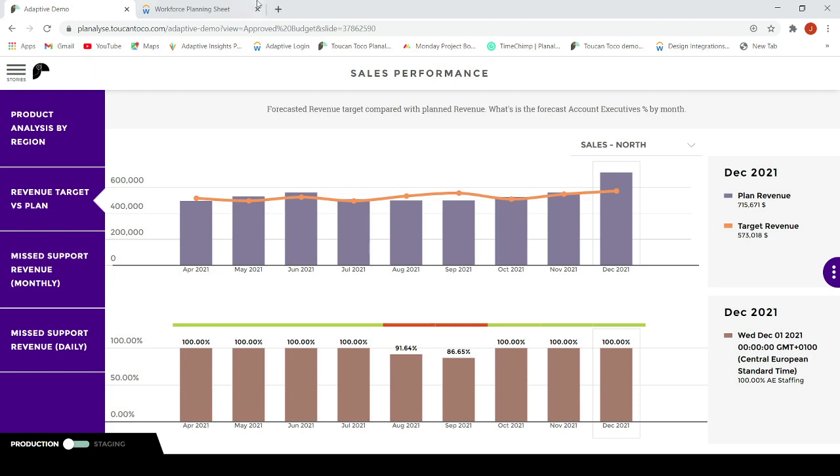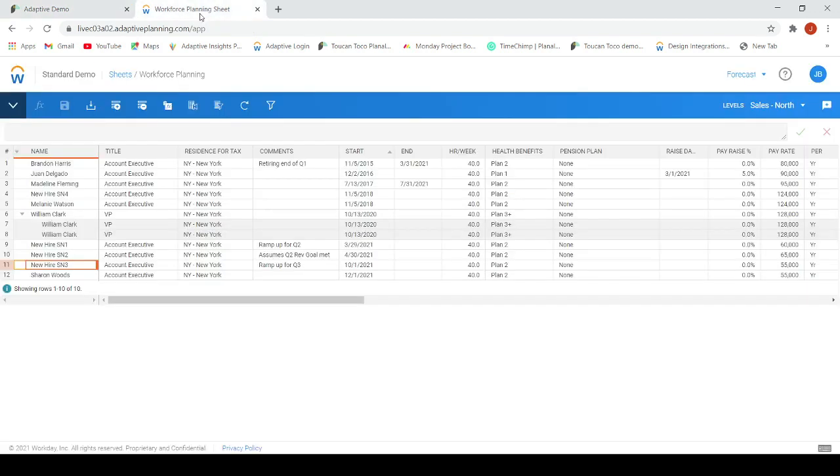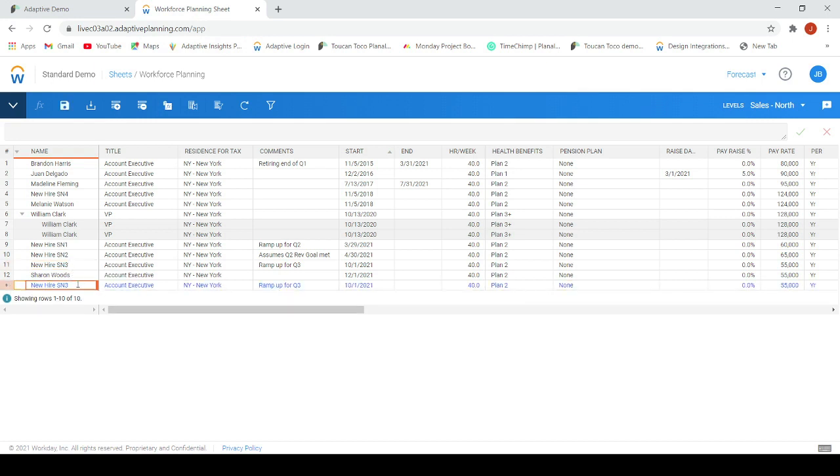Let's go to Adaptive Planning now to make changes to our plan based on the insights that we have seen in our sales revenue story. We will update our workforce forecast for Sales North. I will plan on hiring a new account executive to start at the beginning of August.